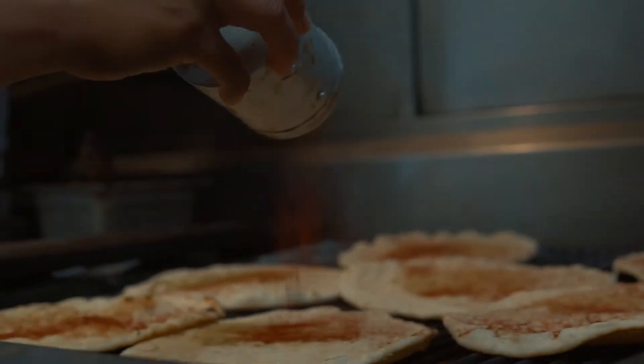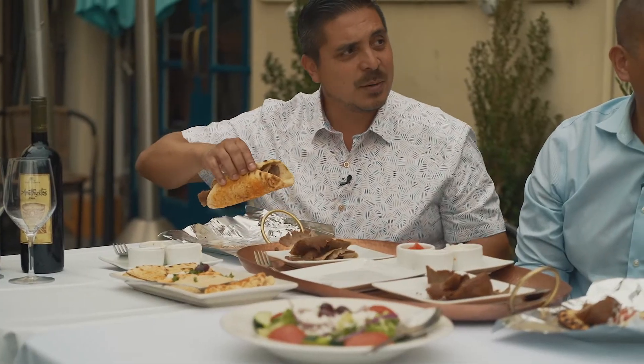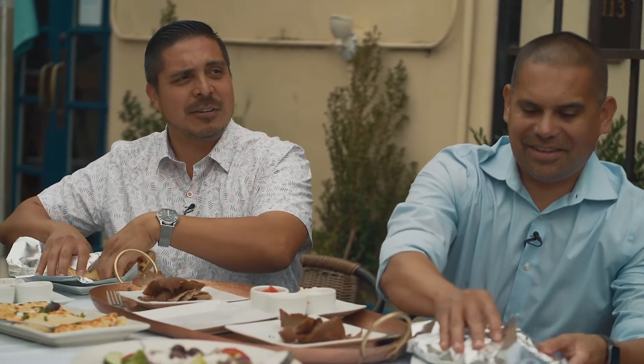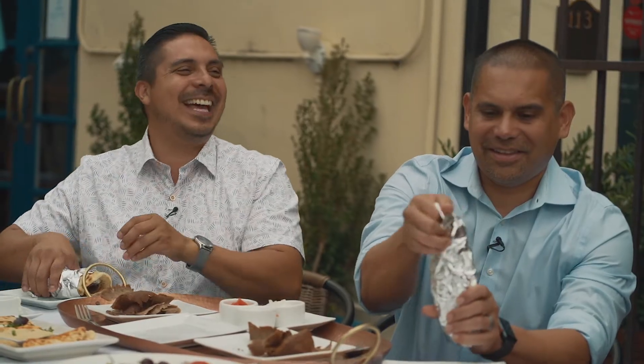You guys are doing a great job — this kind of looks like a burrito! You wrap it and you can put it in foil. Someone joked 'I made a Greek burrito,' but as they say, a burrito is just a Greek gyro!